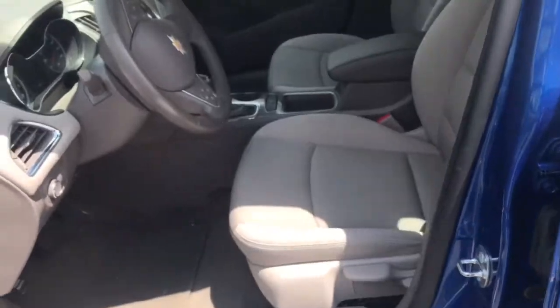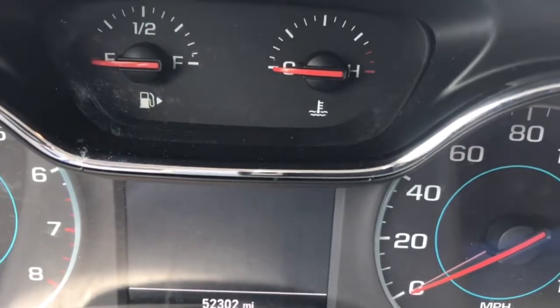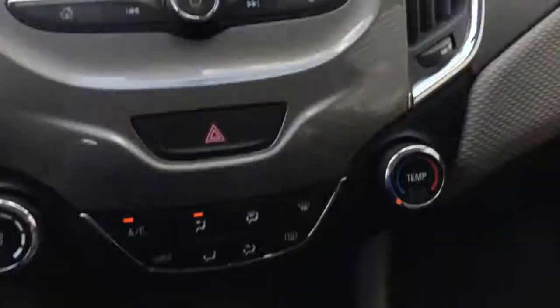Let's take a look on the inside here. We've got 52,302 on the mileage. Let's crank it on up and get some AC going.